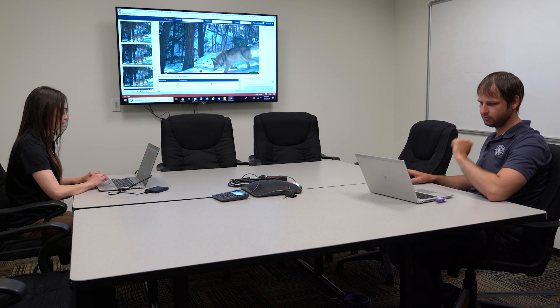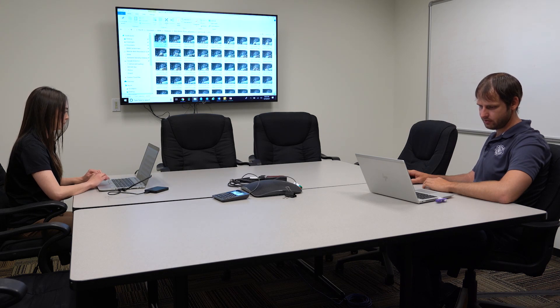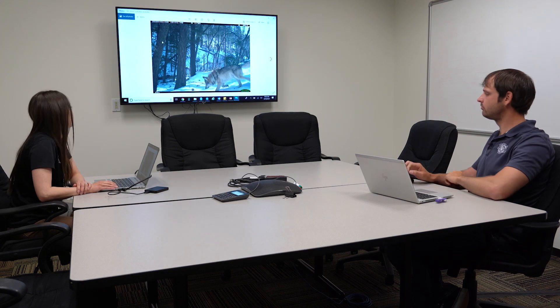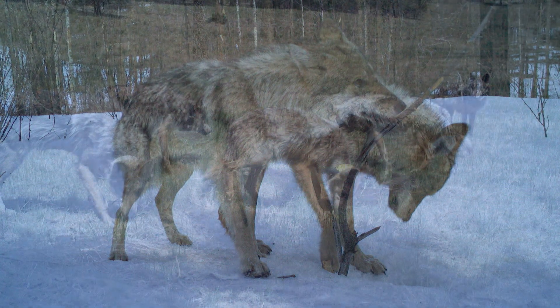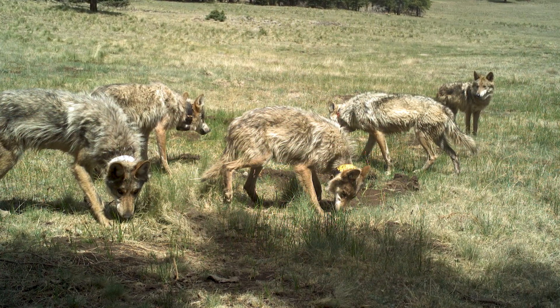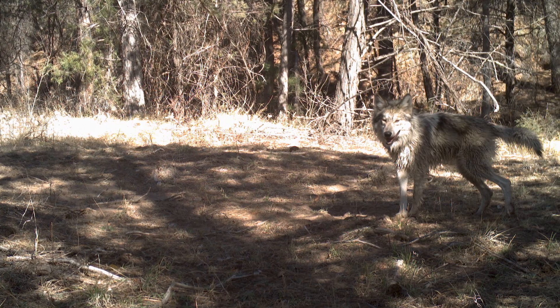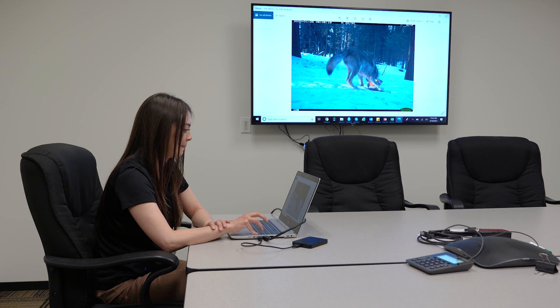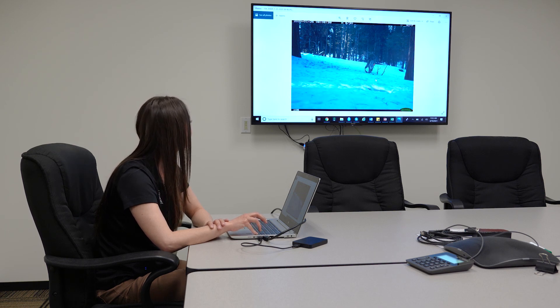After importing every photograph into their database, they focus only on those images of endangered Mexican wolves. Of those wolf photos, they have about 20,000 photos and about 310 events — an event being defined as independent if an hour has elapsed between one photo and the next. The purpose of the study is to generate an abundance estimation for Mexican wolves, to determine whether or not they can be delisted at some point in the future.